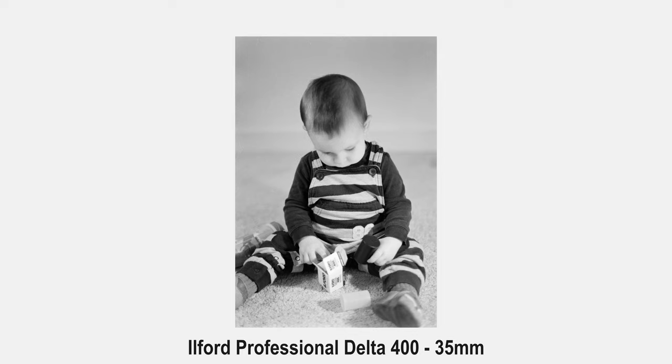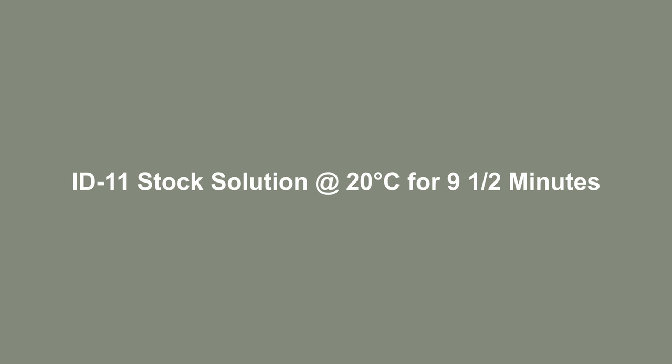Being a T-grain film, Ilford Delta 400 requires a bit of extra care when it comes to developing, and this is often cited as one of the negative points for tabular grain films — they are more temperature sensitive in the development process than conventional grain film stocks. I developed in Ilford ID11, which is the developer that I use pretty much all of the time. However, according to Ilford's tech sheet for Delta 400, the developer recommended to get the best image quality is Ilfotec DDX. I was overall very pleased with the results from ID11, and I developed according to the times listed on Ilford's data sheet: nine and a half minutes at 20 degrees Celsius in ID11 stock solution.